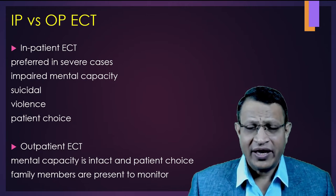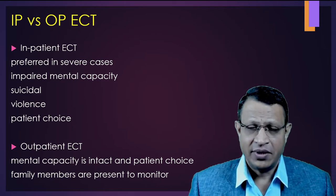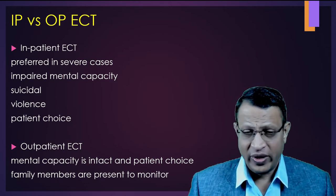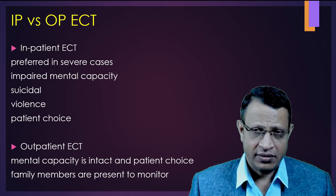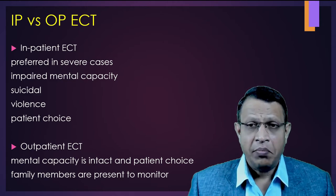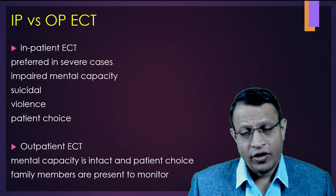The question is: should I give ECT on inpatient or outpatient basis? Inpatient ECT is preferred when the patient has severe symptoms, impaired capacity, severe suicidal or homicidal tendencies, and is very violent. However, outpatient ECT can also be given if the symptoms are manageable, family members are able to take care of the patient, bring him on ECT days, and keep him nil orally before ECT.